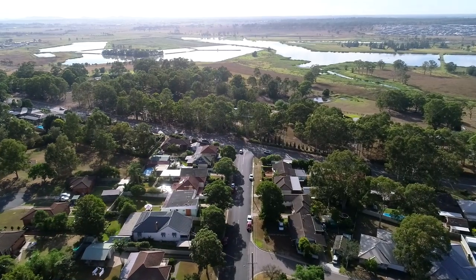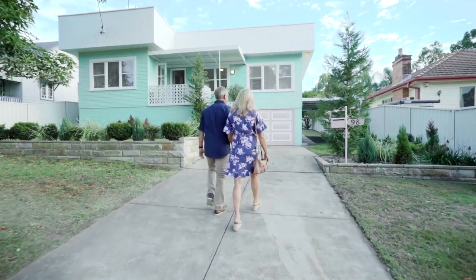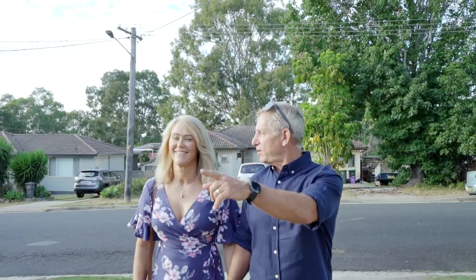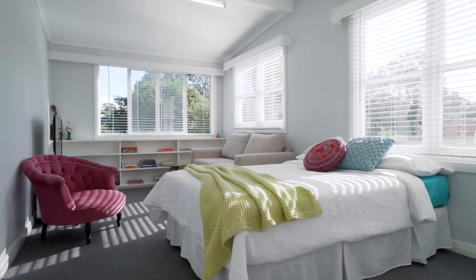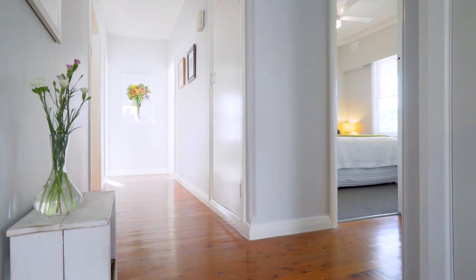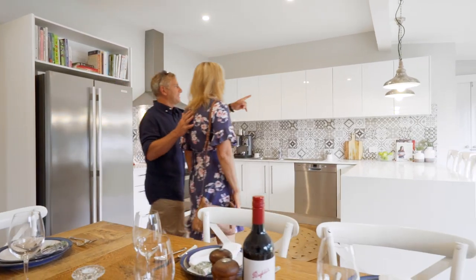Step back in time at 98 Robert Street, Nambiti. Live and play in a truly gorgeous and unique home. This restored piece of history, showcased on TV's The Living Room, boasts bright spaces and luxury living for today's modern family.